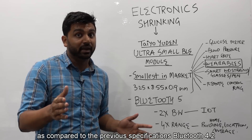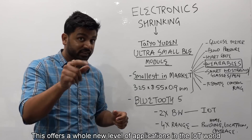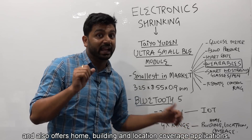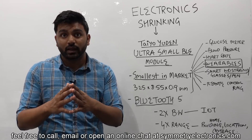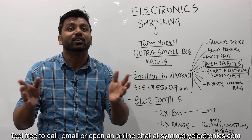Bluetooth 5 offers two times the bandwidth and four times the range as compared to the previous specification, Bluetooth 4.2. This offers a whole new level of applications in the IoT world, and also offers home, building, and location coverage applications. Thanks for watching this video. If you have any questions, feel free to call, email, or open an online chat at symmetryelectronics.com.